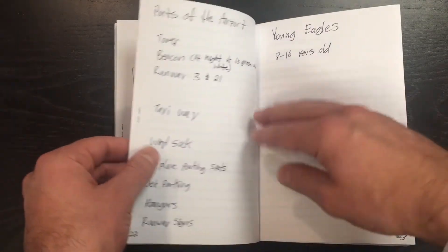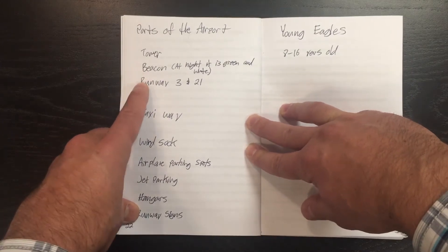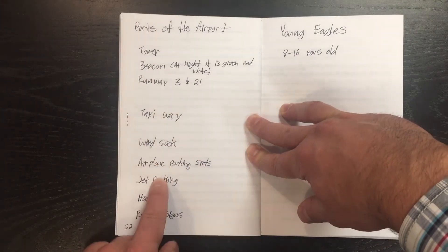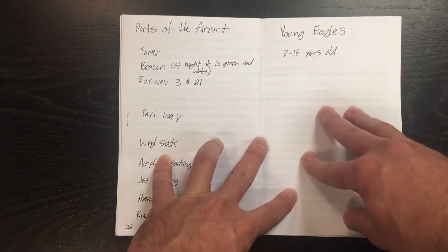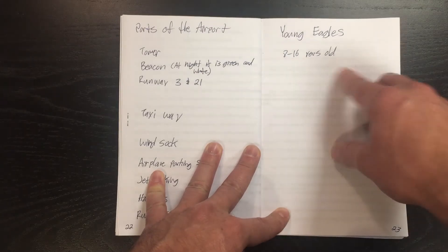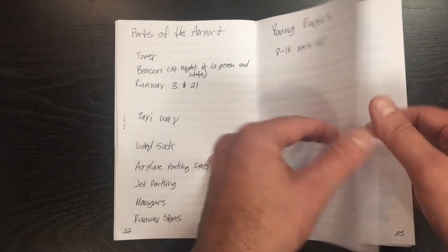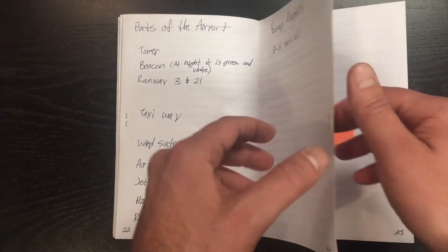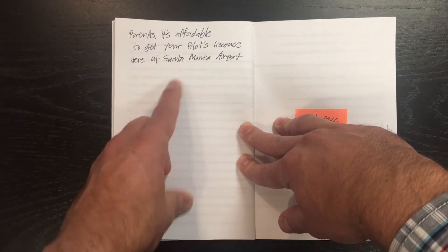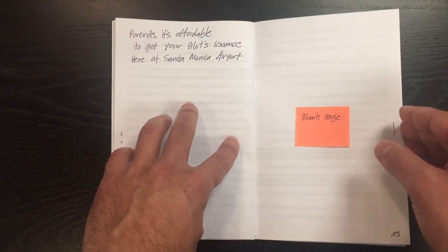These are the parts of the airport viewable from the free observation deck at the Santa Monica Airport — Tower, Beacon, the two runways and how they work, Taxiway. This book is designed for kids between one to eight years old essentially. But if you're eight to sixteen, here's the next chance to take a flight with the Young Eagles organization — it'll have information about how you can contact them. And then I'm going to show you on this page how to take an intro flight. Parents, it's really affordable to take an intro flight all around L.A. to have a real instructor show you.